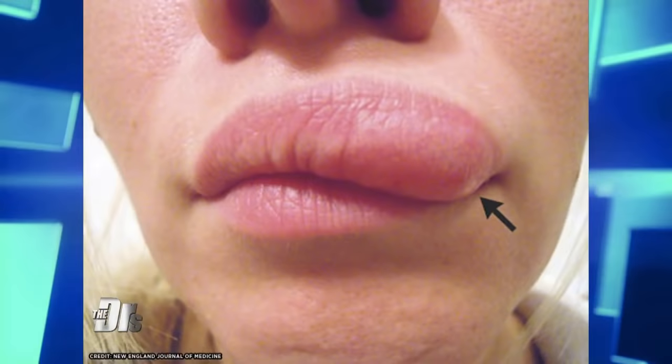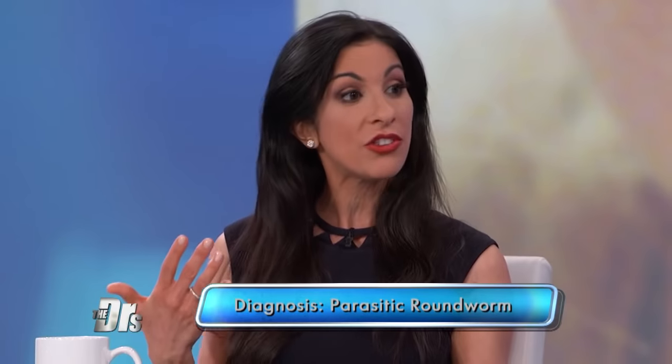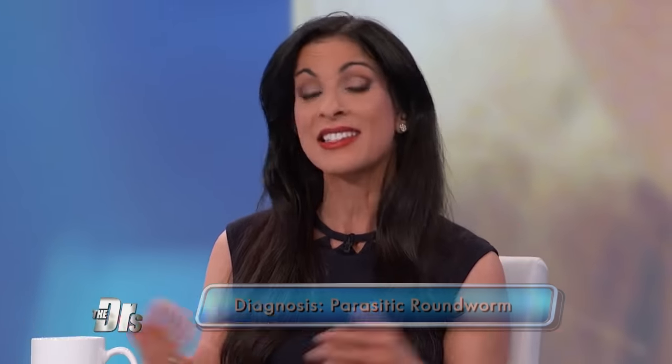So actually we have a few photos of this. This is a parasitic roundworm called Duraphyllaria repens. Basically it's a parasitic roundworm that is transferred by the bite of a mosquito, and it usually infects dogs or cats. This was a 32-year-old woman who was believed to have been bitten by a mosquito that carried this parasite outside of Moscow. So it really depends what region you're in.